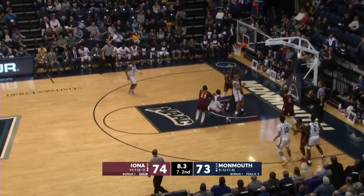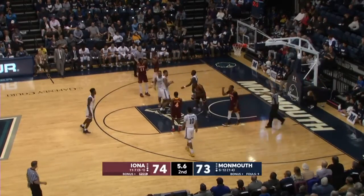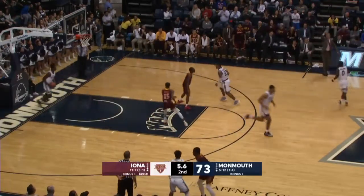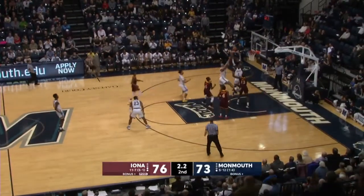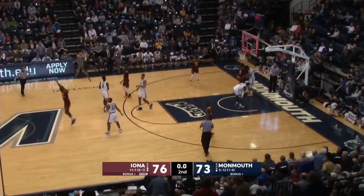Gets into the lane — a tough shot. Loose ball. Udogi pulls it down with five seconds and he's fouled. 5.6 left. Malik Martin into the front court. Austin Tillman for the tie — oh, he almost banked it in. Griffin pulls down the rebound and that's it.